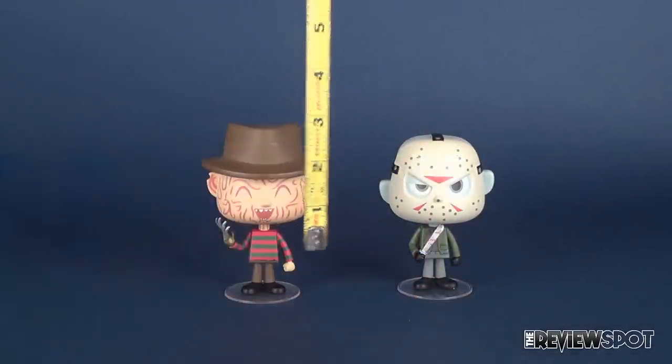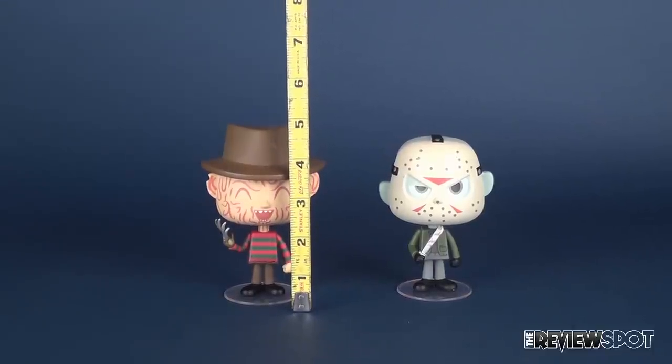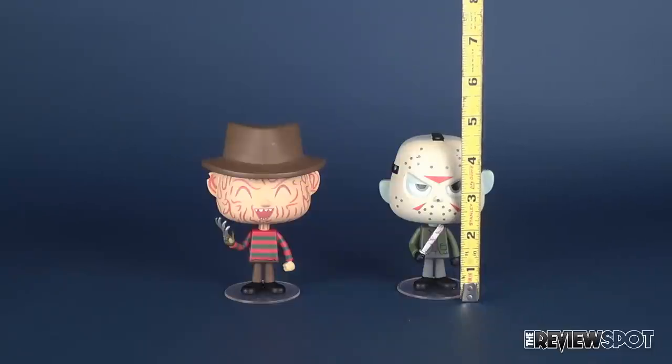To figure out how tall these are, let's take the tape measure. Putting it next to Freddy Krueger with his hat factored in, this vinyl is 5 inches in height. Jason Voorhees is a little bit shorter — he's closer to about 4.5 inches in height.